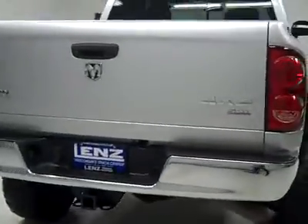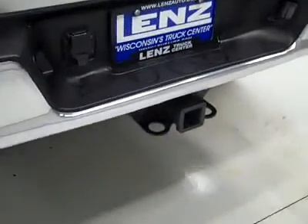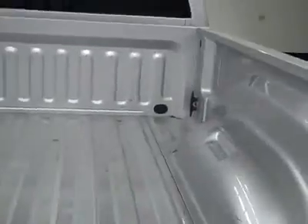Rear tires also a bit under 50% and around back, rear bumper and tailgate in good shape. There is a hitch, transmission cooler, and wiring as part of the towing package, and in the bed itself, a little scuffed up from some light duty use but overall in great shape.